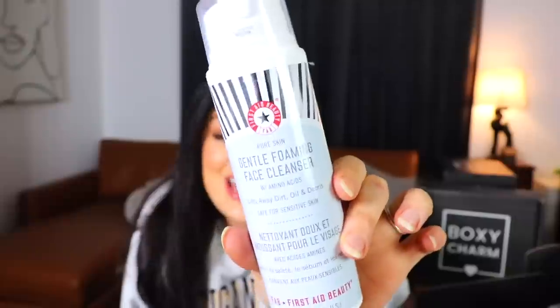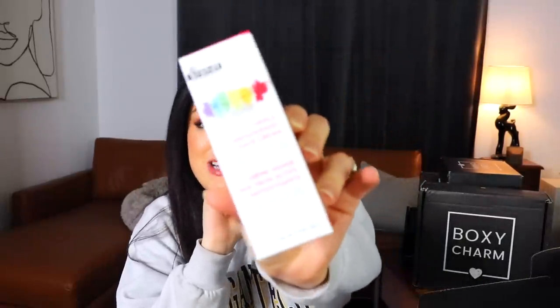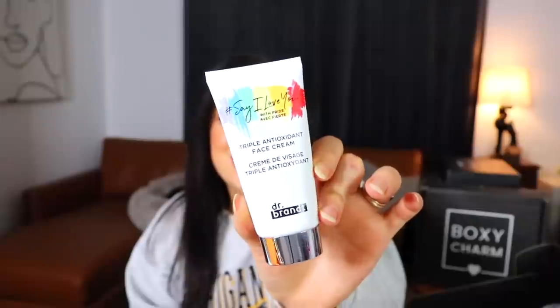Next is a Gentle Foaming Cleanser with amino acids from First Day Beauty — it lifts away dirt, oil, and debris. Then we have something from Dr. Brandt: a Triple Antioxidant Face Cream with 'Pride' noted on the back — just a little tube of smoothing moisturizer cream. Last is a little bag within a bag from Moxie Lash.